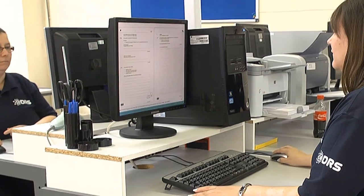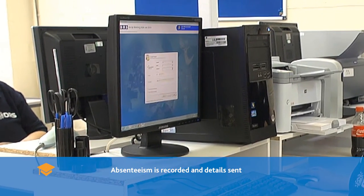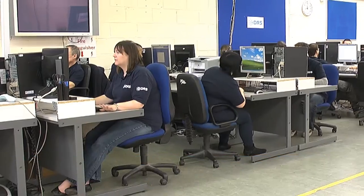Logging attendance lists. The attendance lists are received at a keying station where candidate absenteeism is recorded and details sent to the awarding body.